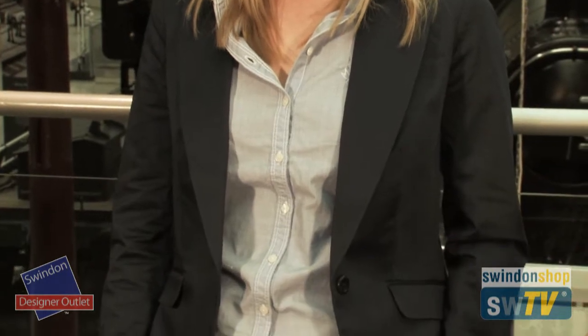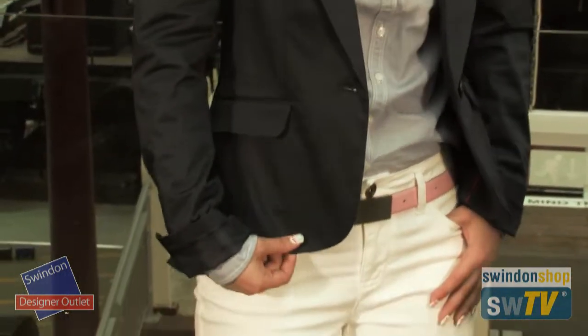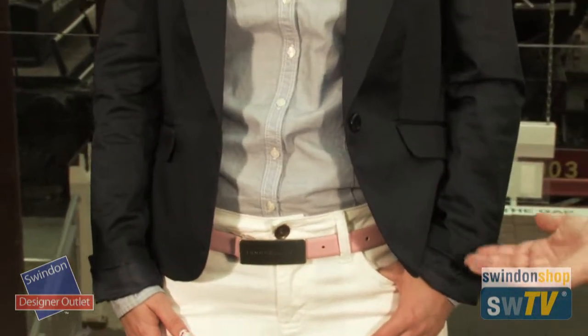Let's bring in look number one — in comes Ella. So talk us through this look. It's a bit of a travel theme, so Ella's going away on holiday and what we wanted to do is have something really relaxed for her to travel in. We've got this outfit from Tommy Hilfiger, with a very smart jacket which she can mix and match throughout the holiday.